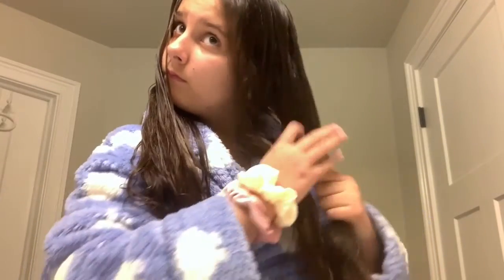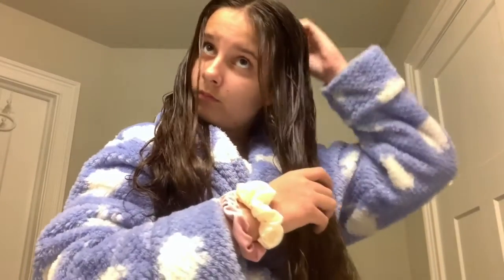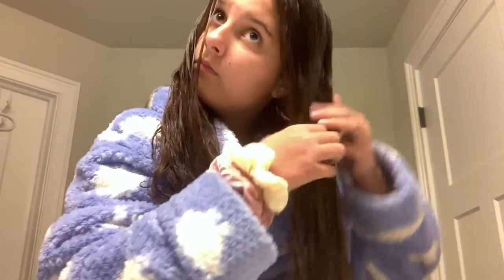Here's me putting some braids in my hair. I really like braids — it gives your hair that nice curl once you take them out, especially after you've just showered. It also keeps your hair really detangled, nice, and smooth.